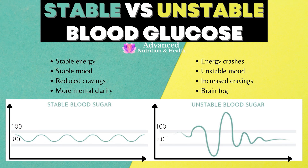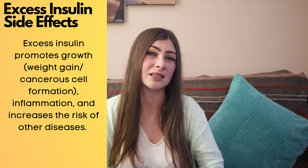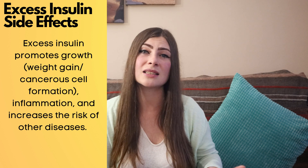Why are stable blood glucose levels important? Besides the obvious benefit that staying in the healthy blood glucose range prevents long-term health complications, stable blood sugar also means you're way more likely to have stable energy and mood, and have less hunger and cravings. When talking about type 1 diabetes, we tend to focus on elevated glucose — excess glucose is bad, we know that. But we also assume that excess insulin is fine. It is true that we would die without insulin; it's an important hormone with many functions. However, excess insulin is just as bad — maybe even worse than excess glucose. Excess insulin promotes growth like weight gain or cancerous cell formation, promotes inflammation, and increases the risk of other diseases.